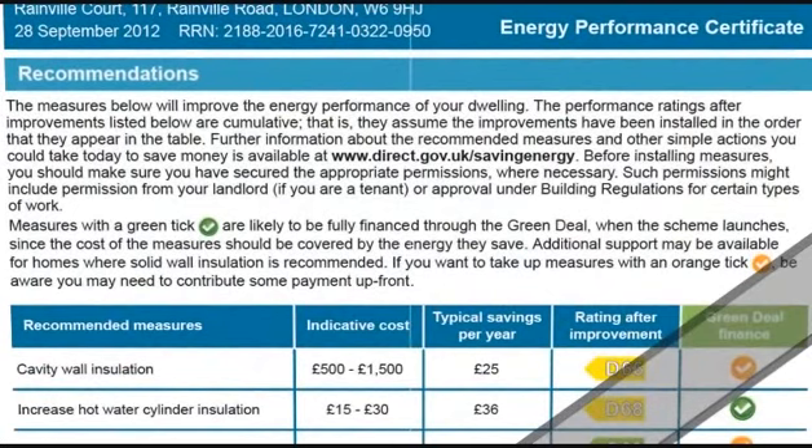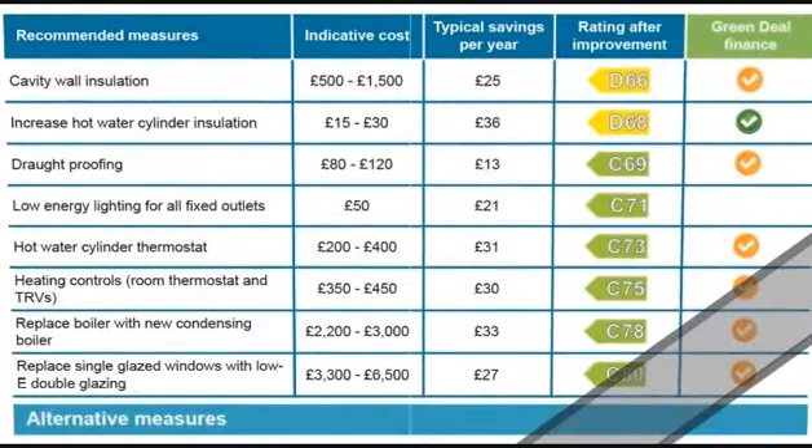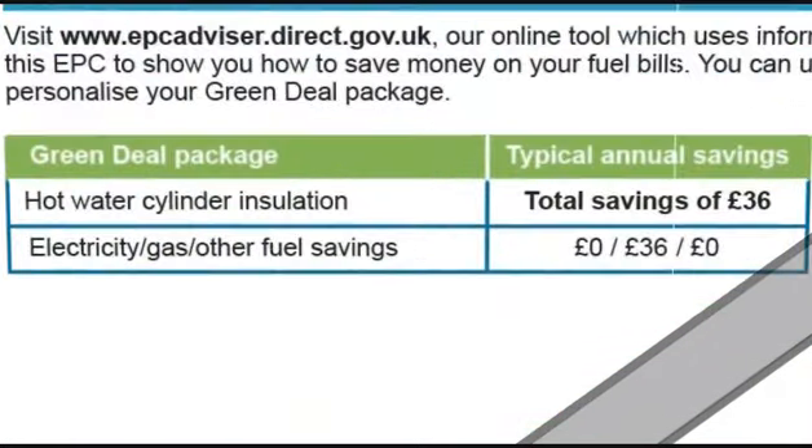In the third page you will find recommended methods to improve your rating. It also shows the indicated cost and how much you can save annually. Recommendations for the Green Deal are likely to be financed by the Green Deal.